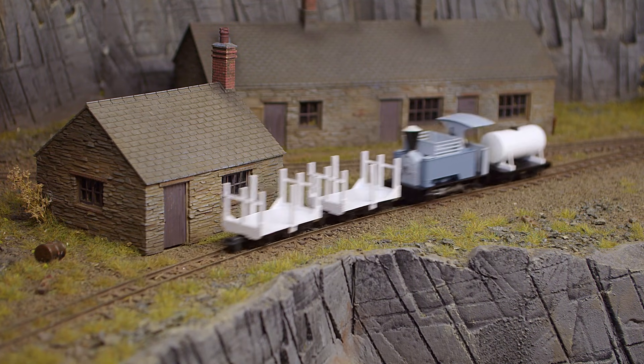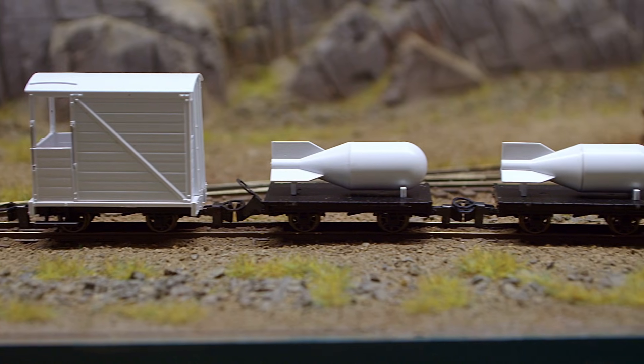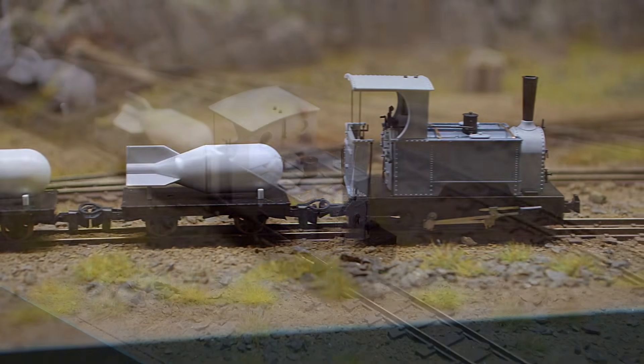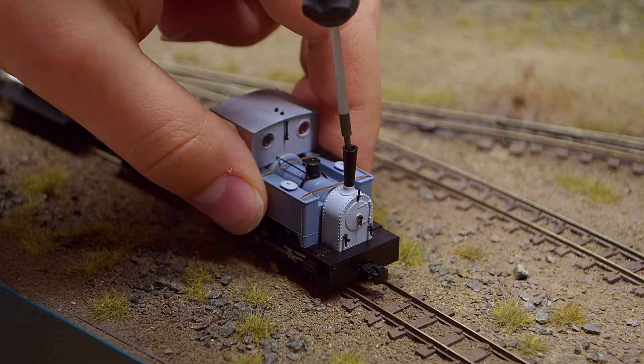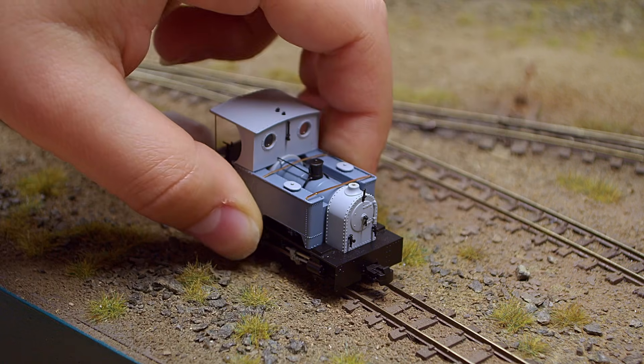Lots of locos similar to this design were seen across the globe on a multitude of railways. Our second Surdar model is the short tank example. Some builders produced locos of semi-standard designs, allowing different capacity tanks and styles of cabs to be interchanged with each other.